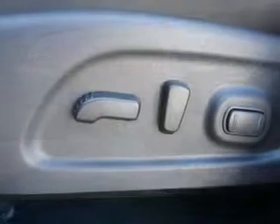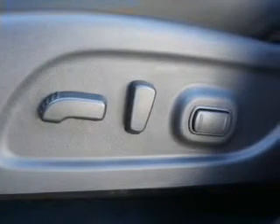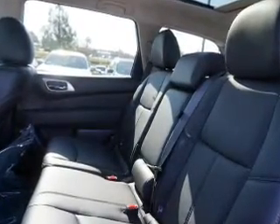Roof rails, keyless entry, power lift gate. Inside you'll find ventilated seats, heated steering wheel, third row seat, leather seats, heated seats, Bluetooth connectivity, Sirius XM satellite radio, and auxiliary input, remote start, steering wheel controls.